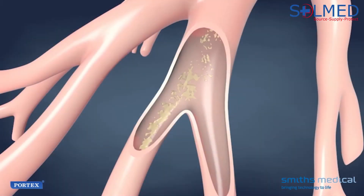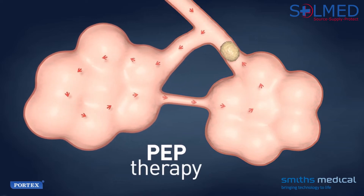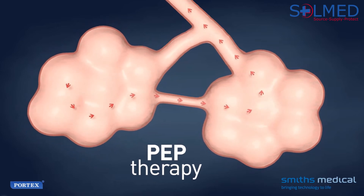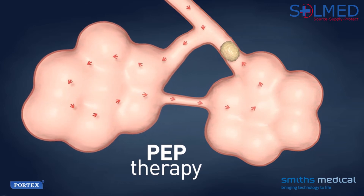Vibratory PEP therapy combines two effective treatments: vibratory therapy, by which airflow vibrations gently shake airway structures to loosen excess mucus; and PEP therapy, or positive expiratory pressure, which creates a force that splints airways open during exhalation and pushes air behind mucus, promoting the movement of the mucus towards the large airways.